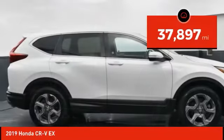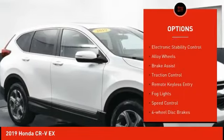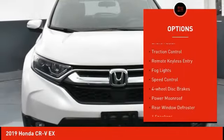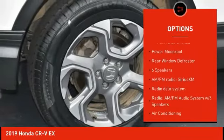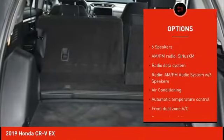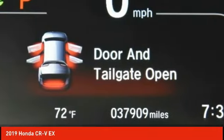This vehicle has less than 40,000 miles. Here are some of this vehicle's great options: electronic stability control, alloy wheels, brake assist, traction control, remote keyless entry, fog lights, speed control, four-wheel disc brakes, power moonroof, rear window defroster.